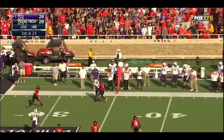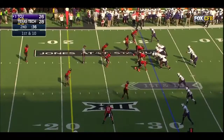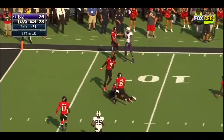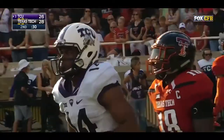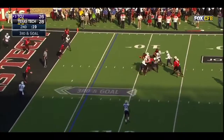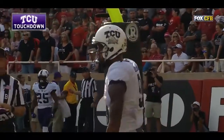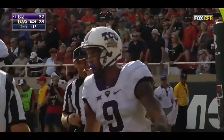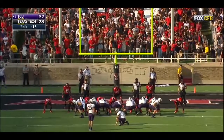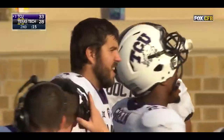Josh Dotson again — Boykin steps into his throw, first down again inside the 10. Boykin into the end zone — a dart for a touchdown! Dotson worked the back of the end zone for his third touchdown of this first half. He's now within one touchdown of the season touchdown record set by Josh Boyce.